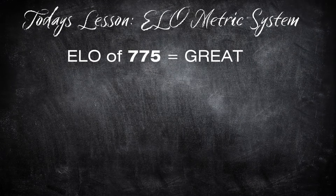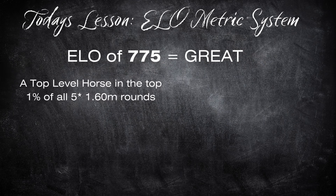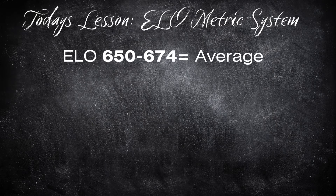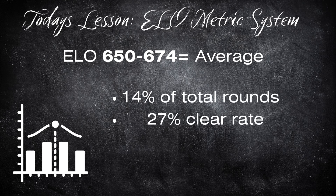Try to remember this: an ELO of over 775 is great. That's a top-level horse in our sport and accounts for only 1% of all CSI 5-star 1.60m rounds over the last 10 years or so. It also means that the horse is jumping clear over 58% of the time. An ELO of 650 to 674 is a nice average rate, accounting for 14% of total rounds and a 27% clear rate.